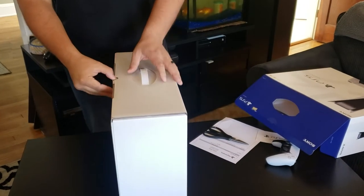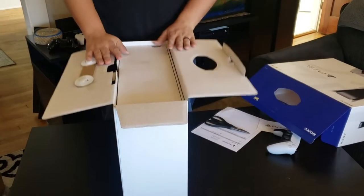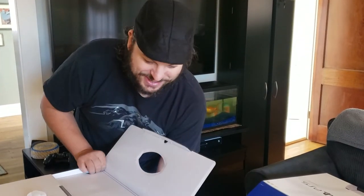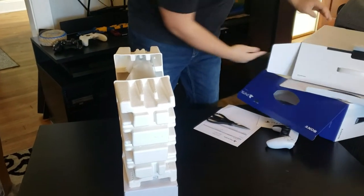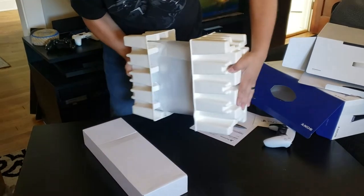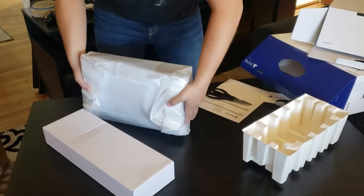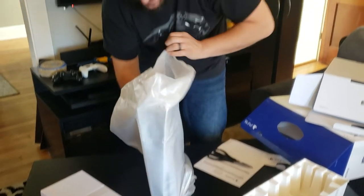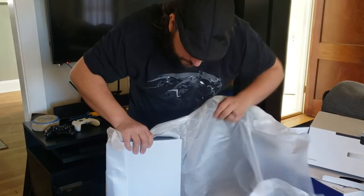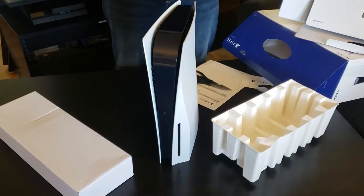Gorgeous. So let's get into this thing. And look at the top — guess what's in there. Another box! So we're going to get this one out. I took a chance there, I'm not going to lie. Here she is. There's so much wrapping in it. This thing is giant. I'm not going to lie — that is a big console.